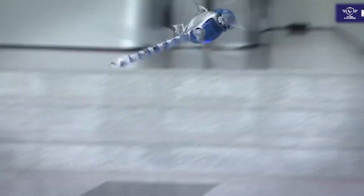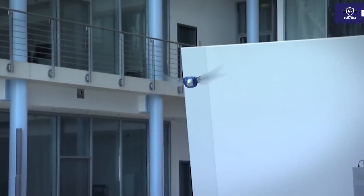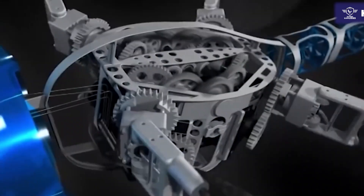The Bionicopter Mini doesn't have any kind of hydraulic mechanisms and all the joints are moved with the help of conductors.